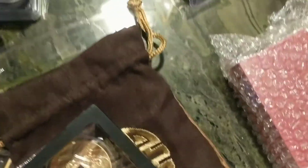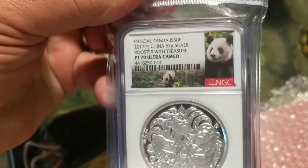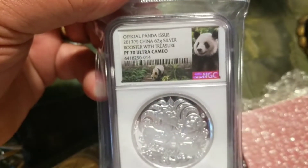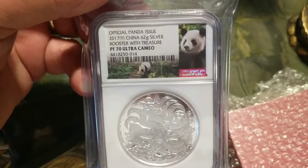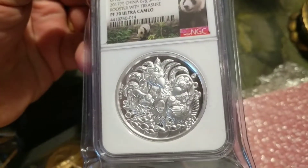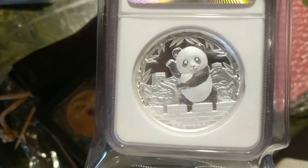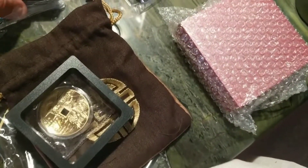Everything's dusty. This is a nice coin — it came from Shanghai, China. It's the 2017 Panda issue, 62 grams of silver, a rooster with treasure Ultra Cameo. You can see they're holding their little babies in their hands, and there's the Great Wall of China in the back.